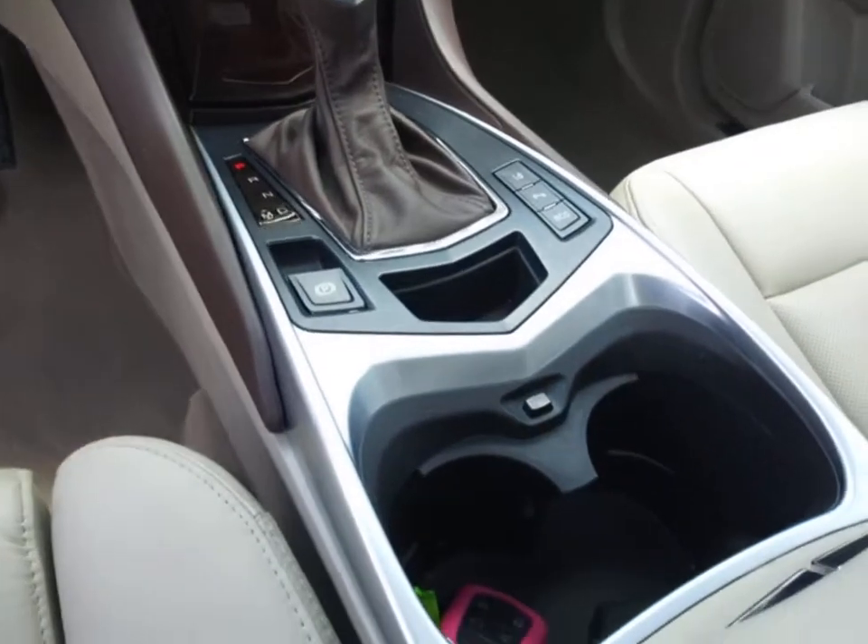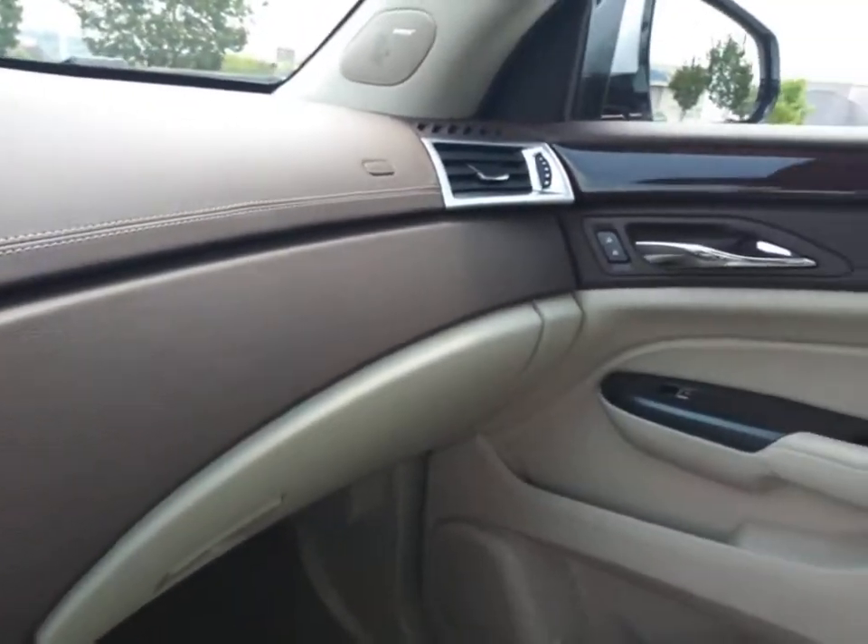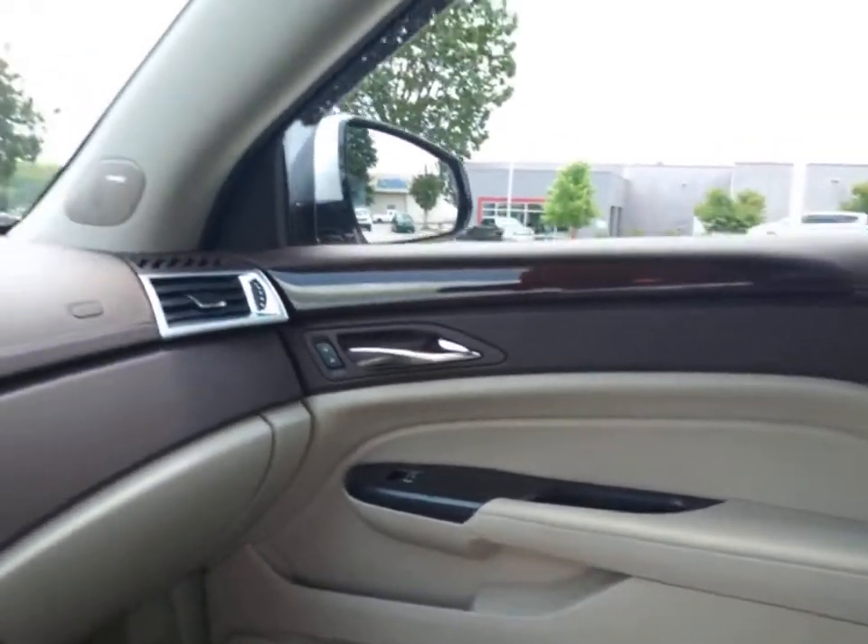Aluminum wheels, floor mats, auto-dimming rear-view mirror, four-wheel disc brakes, rear defrost, premium sound system, universal garage door opener.